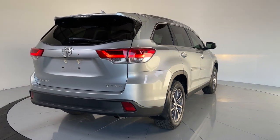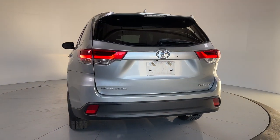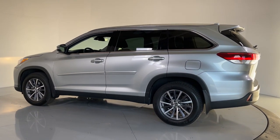With seating for up to eight, a spacious, quiet cabin, plenty of cargo space, and the latest safety and driver assistance technology, this reliable and efficient crossover will help you navigate every adventure with ease.